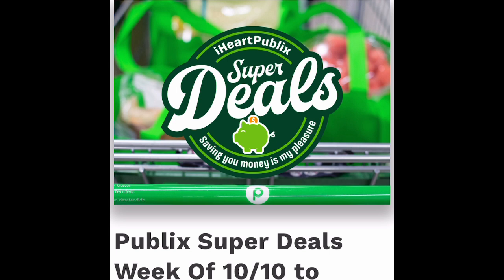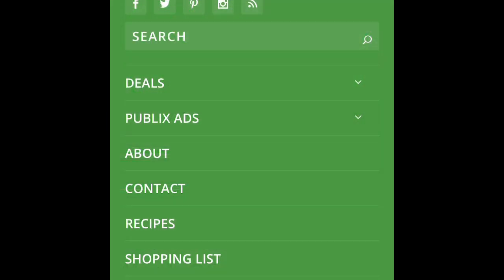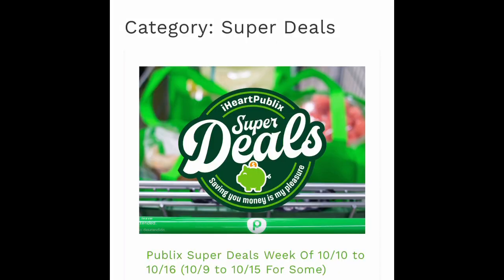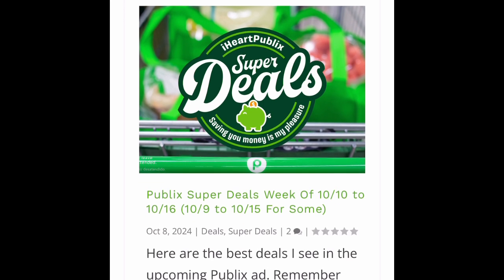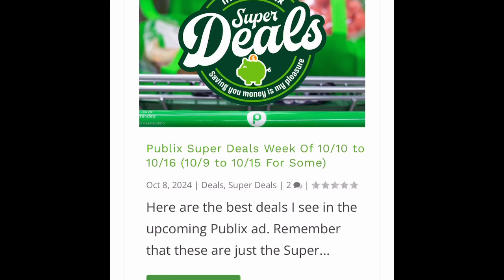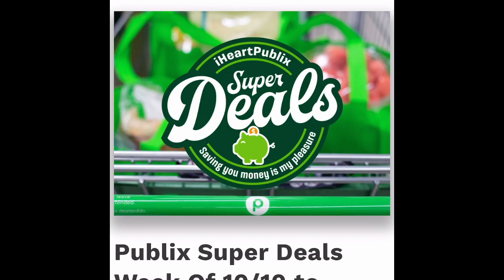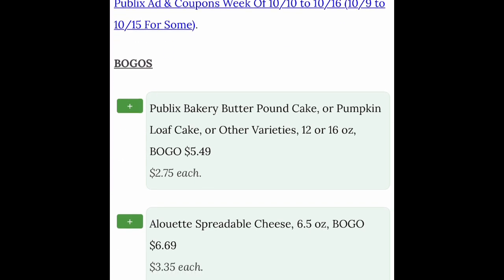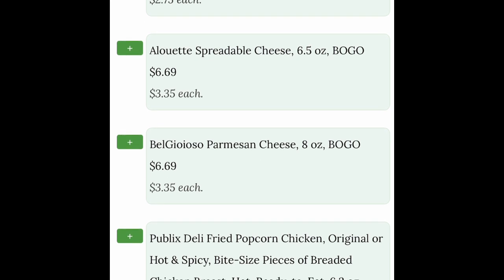So I'm at iheartpublix.com and this is the home screen. If you go up to the upper right hand corner and go under deals, you've got a few different ones here. This is what we looked at on the screen last week. Let's go to the super deals — you can see the ad is for October 9th to October 15th. Florida starts on the 10th, so this is us. We're going to click read more, and then all you do is simply scroll down here and see what the best deals of the week are.